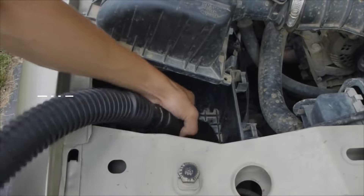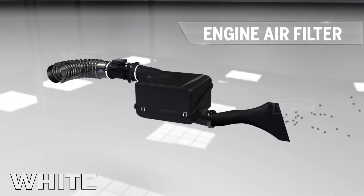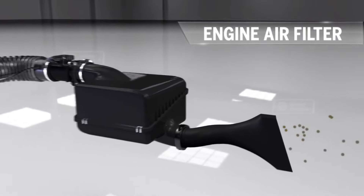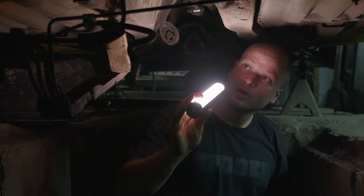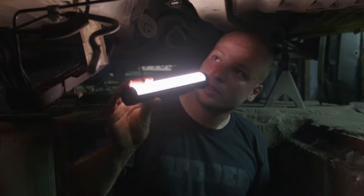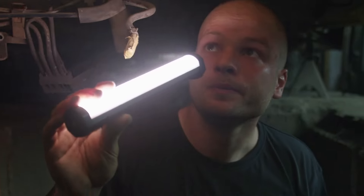Symptom number six is the air filter looks dirty. A brand new air filter is white in color, which will slowly darken as it accumulates dust and dirt over time. A visual inspection of your air filter under bright light will show a lot of dirt, but not all the tiny particles can be easily seen.